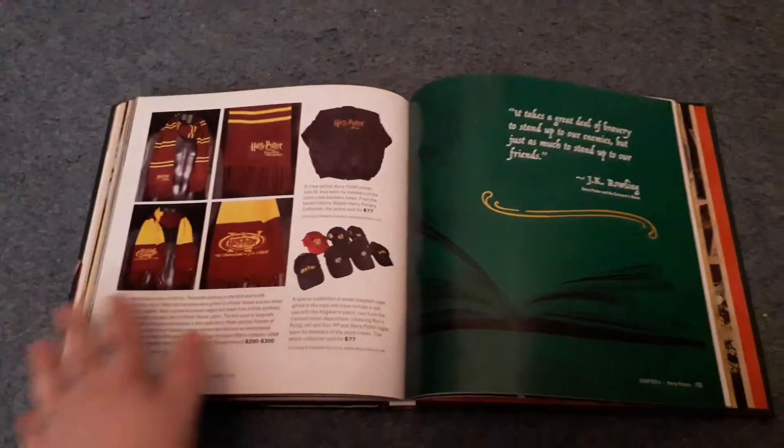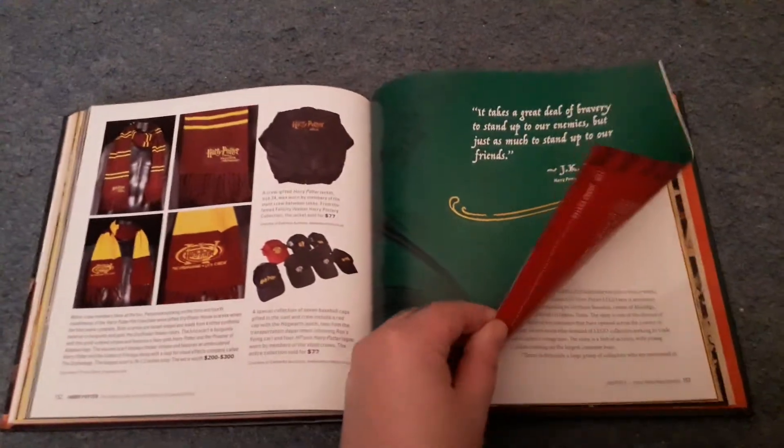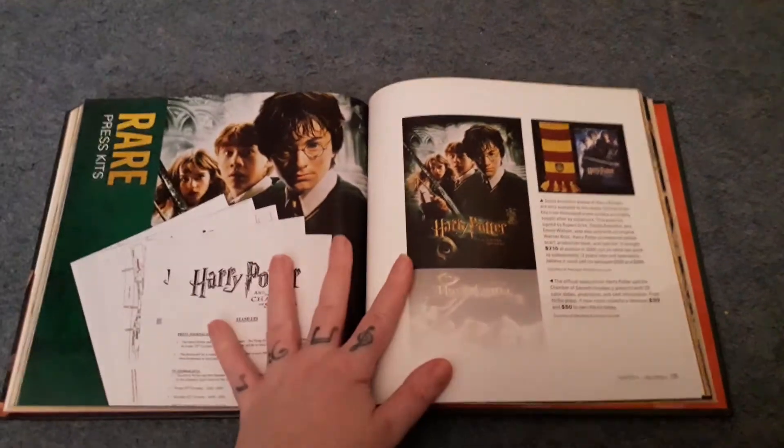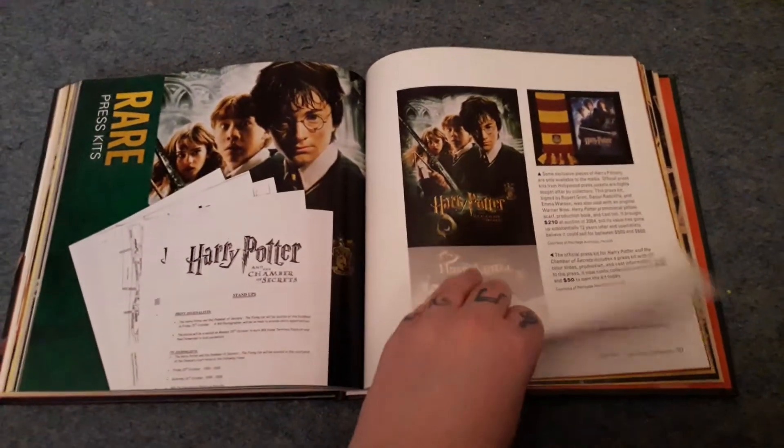There's a bit more — a crew scarf, a crew hoodie, crew hats. Then we have press kits, which I do love.